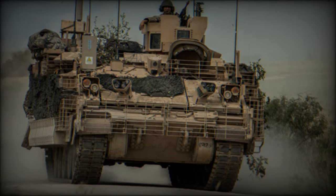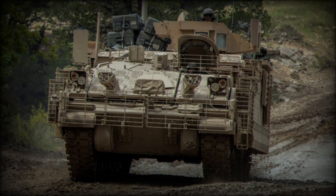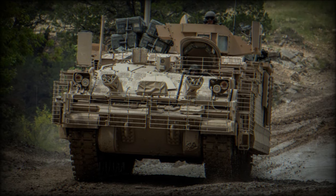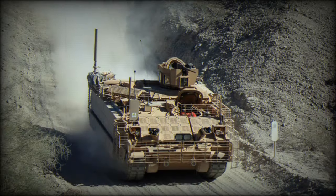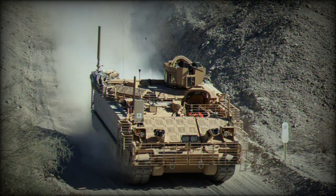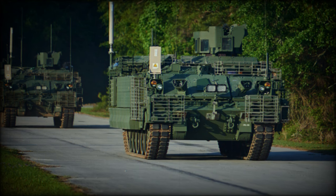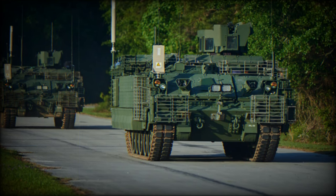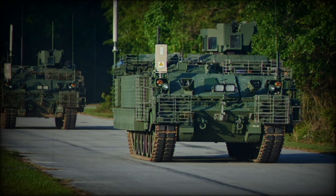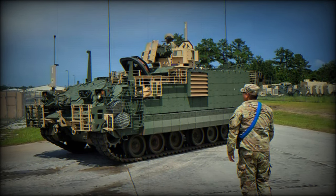A few years back, the U.S. Army initiated the Armored Multipurpose Vehicle, AMPV, program to replace the aging M113 armored personnel carrier and its variations. Three companies presented designs to fulfill this need: BAE Systems proposed a turretless version of the M2A3 Bradley Infantry Fighting Vehicle, dubbed the Turretless Bradley; General Dynamics offered a tracked version of the Stryker Armored Personnel Carrier, termed Stryker Plus TR; and Navistar Defense presented a modified Max Pro. Ultimately, in 2014, BAE Systems was chosen as the winner and awarded the initial production contract, and the U.S. Army adopted a turretless infantry fighting vehicle as its standard armored personnel carrier.